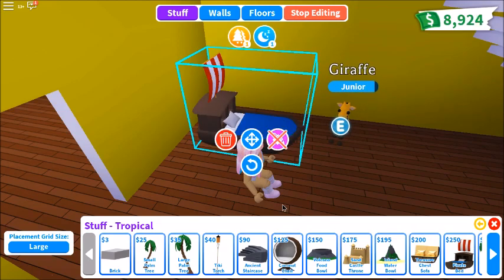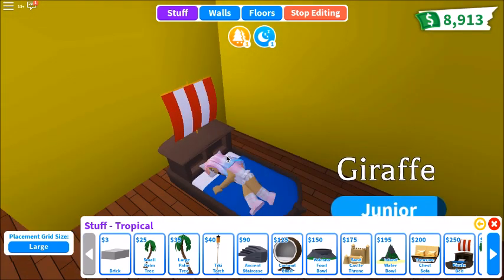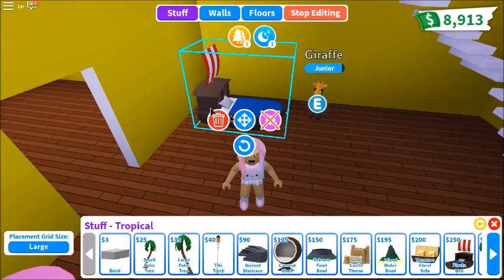So next we have the pirate bed. It looks nice. Look at this, Gavin — isn't this cool? Let me lay down in it. Oh my gosh, so comfy! Get up. Sell that back, because I'm a cheapy.